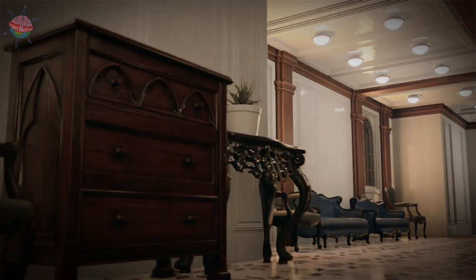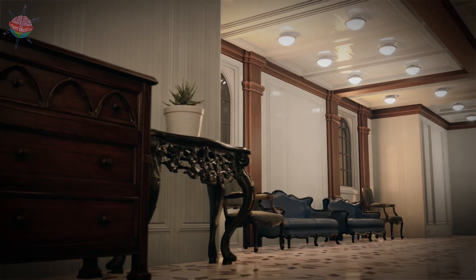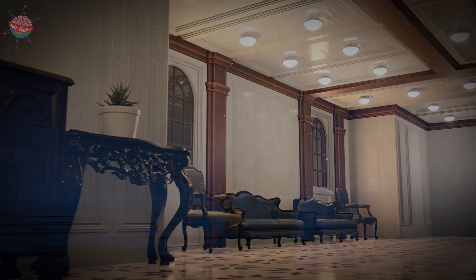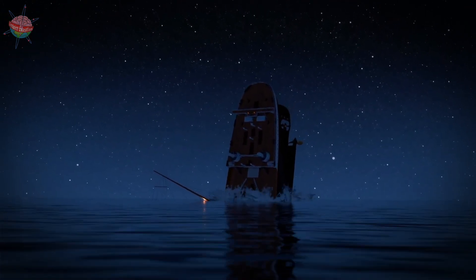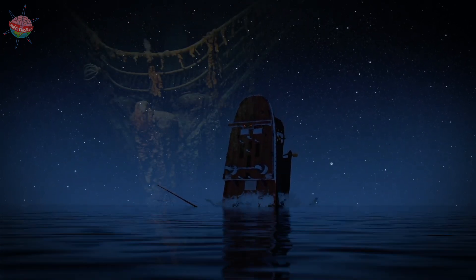It is still the subject of much debate who was or were responsible for the loss of the Titanic. The tragedy has inspired numerous books, films, and works of art over the decades since then.